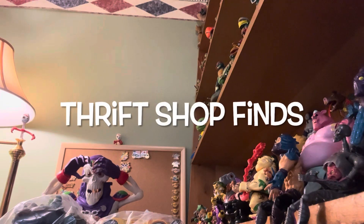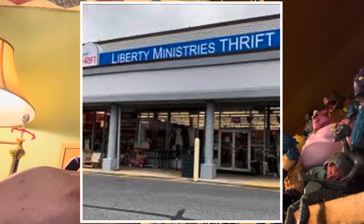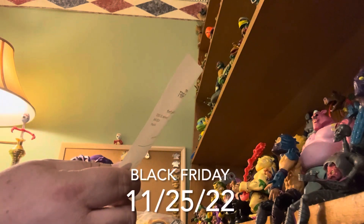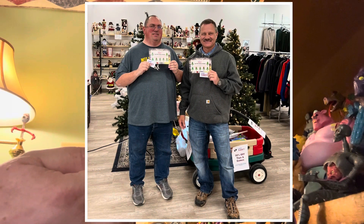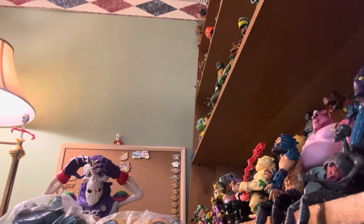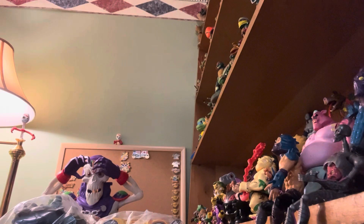Hey guys, welcome back to Thrift Shop Finds, where we go out to the thrift shops and see what we can find. Today we went to Liberty Thrift in Pottstown, the North Charlotte Street location, on Black Friday, November 25th, 2022. It was me and my friend Doug. We visited seven Liberty Thrift stores and Karen's Share that day, and we got to eat at Bender's, which is one of my favorite delis. Great day.